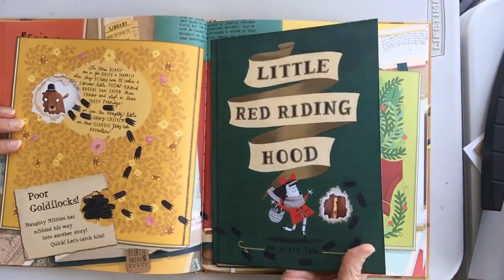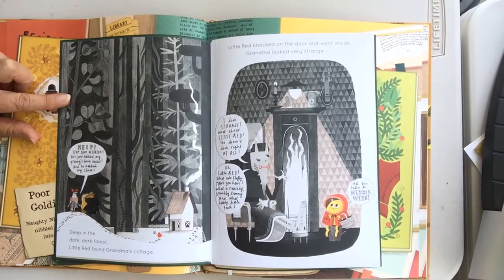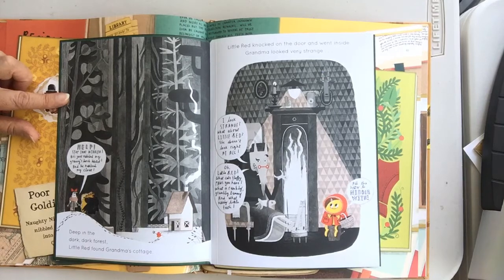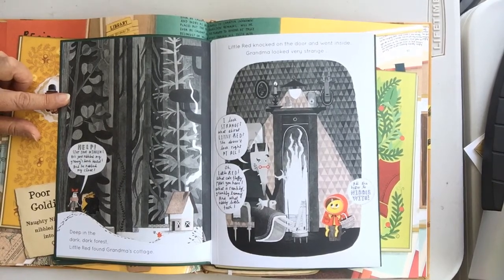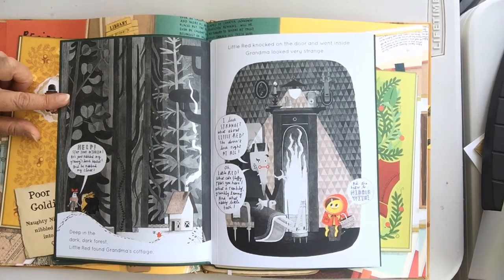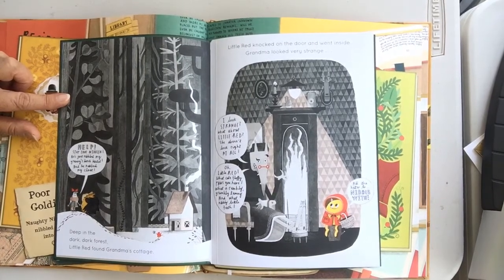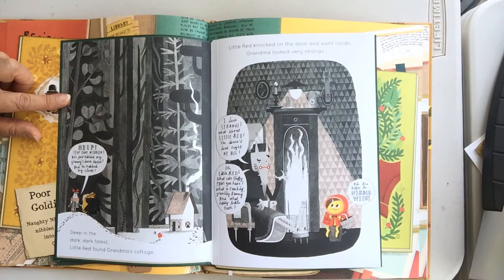Look, he ate right through there! Help! Stop that nibbler! He just nibbled my granny's lunch basket and he nabbed my cloak. A cloak is like a jacket. Deep in the dark, dark forest, Little Red found Grandma's cottage. Little Red knocked on the door and went inside. Grandma looked very strange. I look strange — what about Little Red? She doesn't look right at all.